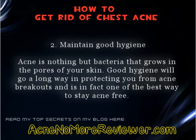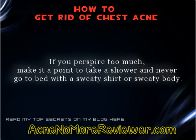Tip 2: Maintain good hygiene. Acne is nothing but bacteria that grows in the pores of your skin. Good hygiene will go a long way in protecting you from acne breakouts, and is in fact one of the best ways to stay acne free. If you perspire too much, make it a point to take a shower and never go to bed with a sweaty shirt or sweaty body.